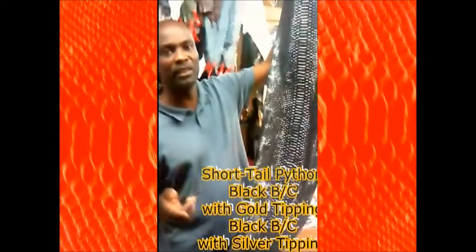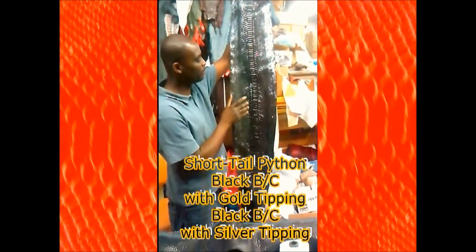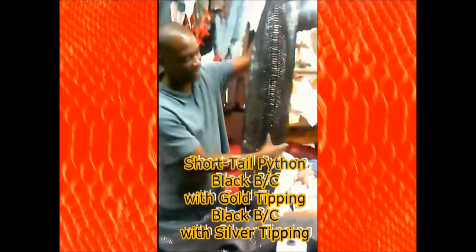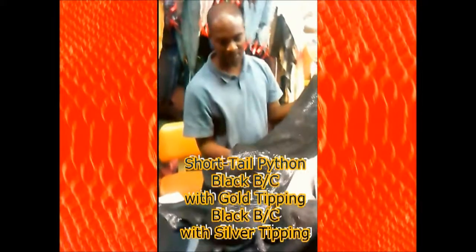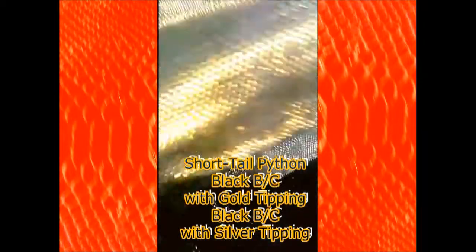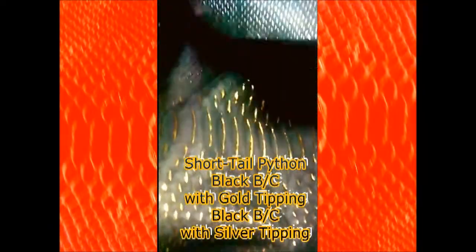This one is a short python — we call it short tail because it's short. This one is black backward short tail python with silver tipping. You see the silver? Look at this — you see the silver parts and black. When I go like this you can see the black more, but you see the tipping — it's silver. Now let me show you the gold one. See the difference? This one has gold — you see the gold in it. And this one is silver. You can see the difference right here.